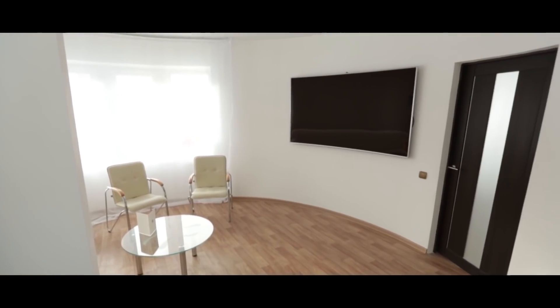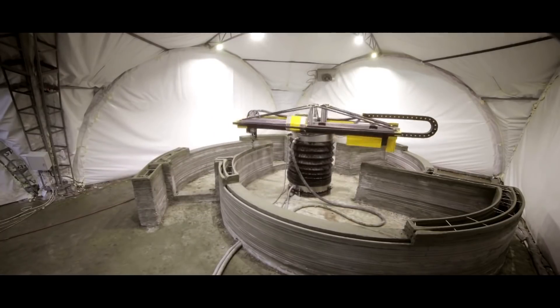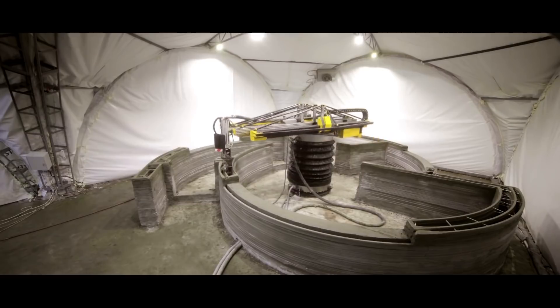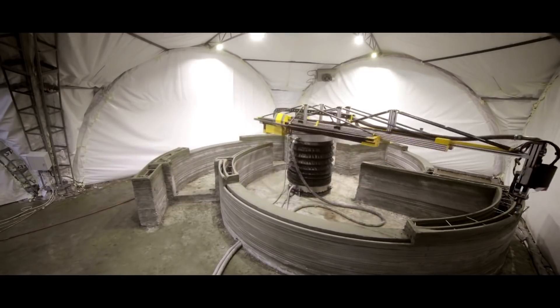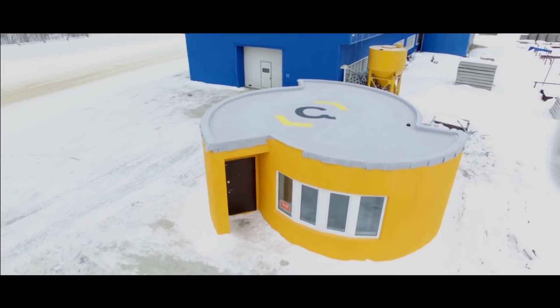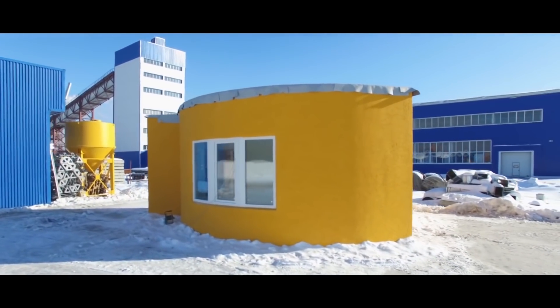Our team was able to take the first step towards full mobility, using a construction crane principle, which allows for printing of building walls directly in place. Take a look — the walls of this house were printed completely on site. It is the world's first actually printed house, not assembled from printed panels.